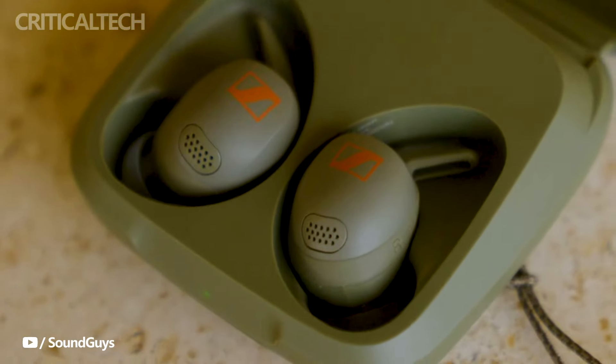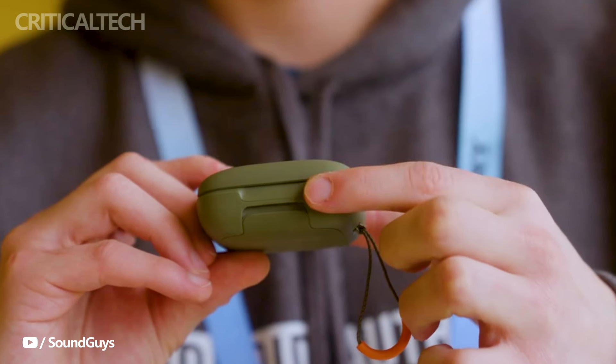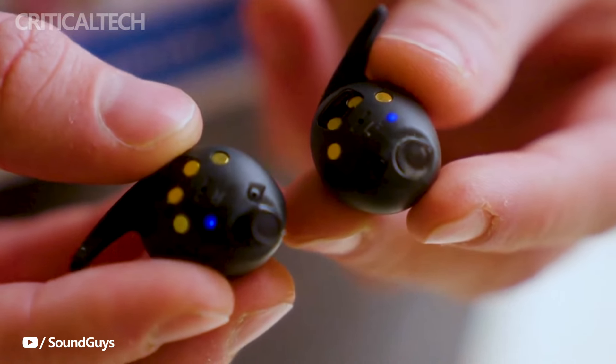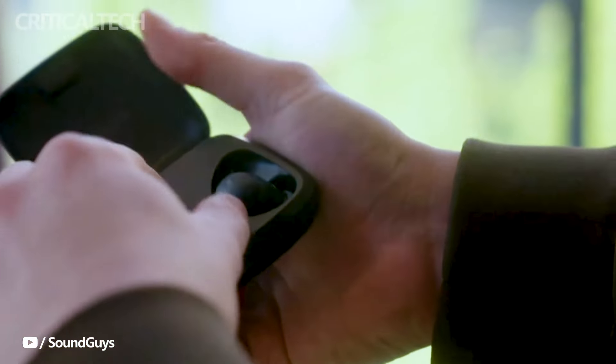The integration of such features not only enhances the earbuds' utility for fitness-focused individuals, but also positions them as a versatile device for everyday use. These truly wireless earbuds are set to hit the market on April 9, 2024, and will be priced at $330, offering a premium audio experience that justifies every penny.